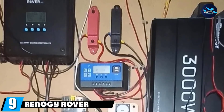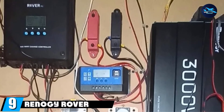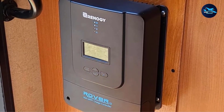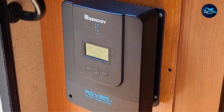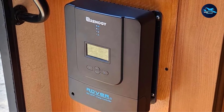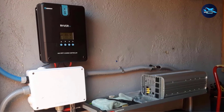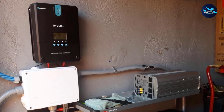Next at number 9, we have the Renogy Rover 60A. If you are not worried about spacing requirements and want a model with an extremely high maximum power input, current, and voltage, then this is the model for you. Though it is on the larger side, that allows it to operate with a much larger solar array. With this model, you can recharge up to 48V at 3200W, making it perfect for arrays with 6 to 10 solar panels.